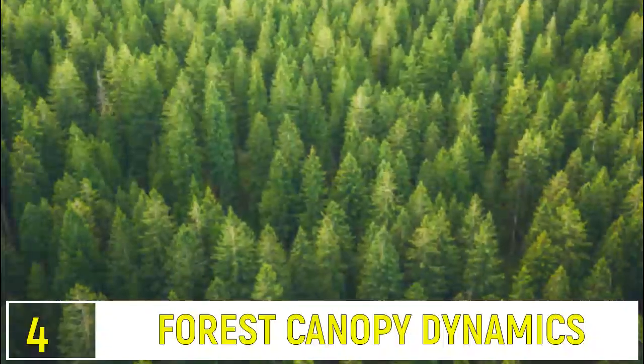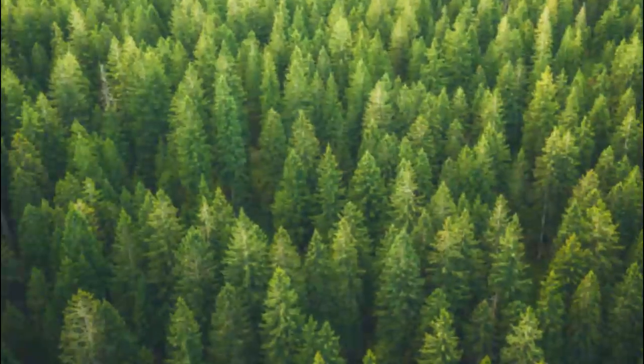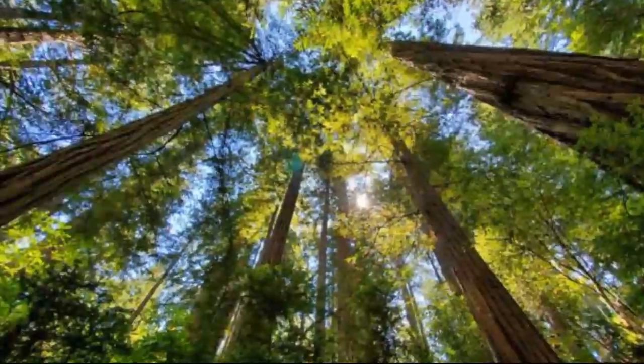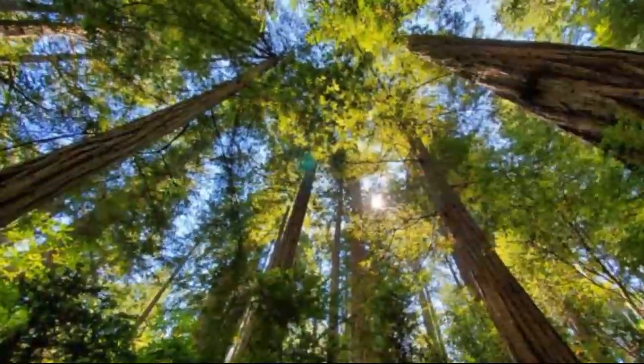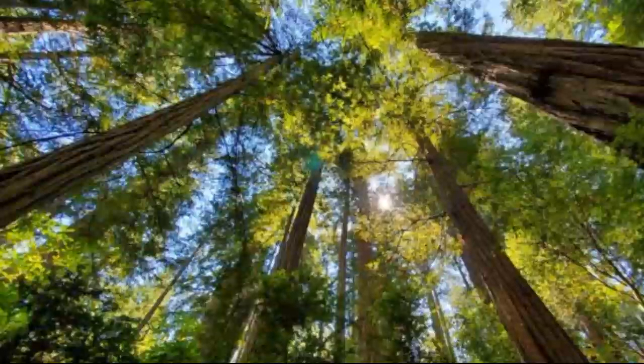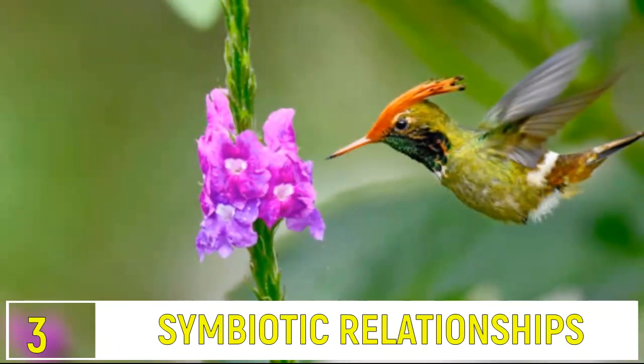Number 4: Forest Canopy Dynamics. The forest canopy is a bustling city above the ground. Birds, insects, and mammals thrive here, using the trees as highways and homes. This layered habitat supports a diverse range of species.